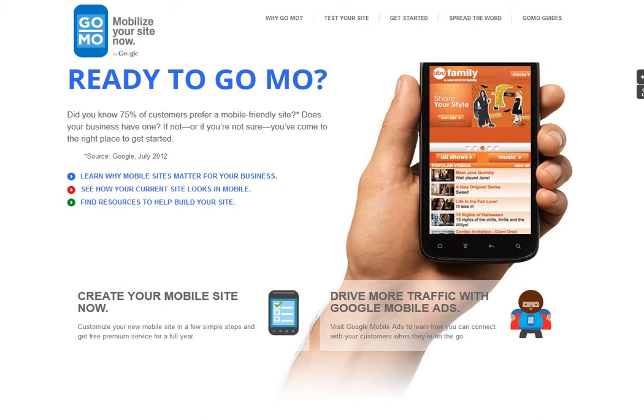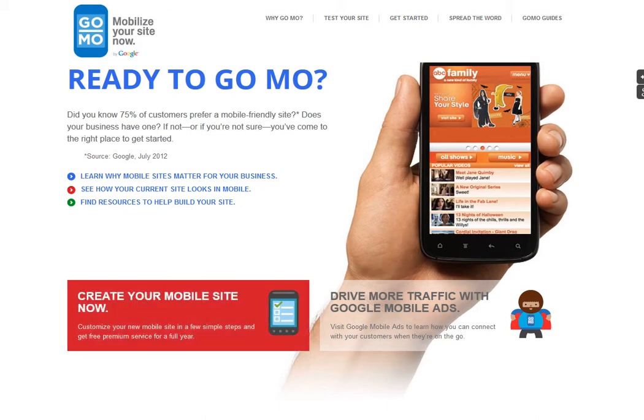Google starts by letting you know that 75% of customers prefer a mobile-friendly site, and that's taken from its own research in July this year. What that's telling us is that more and more people are accessing business websites via a mobile device, and if you just leave the website as it is for normal PC access, then it can be very difficult and awkward to navigate around on a small-screen mobile smartphone. So a lot of companies are investing in creating a mobile version.